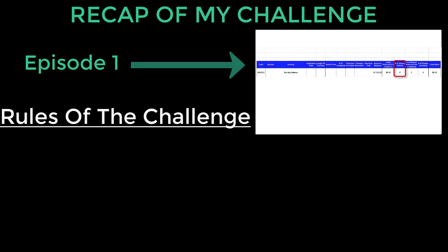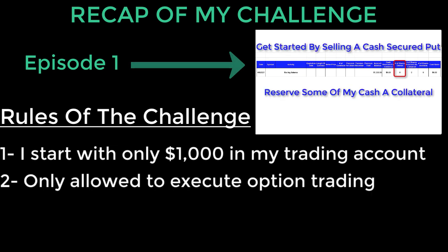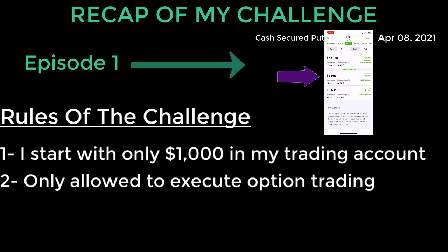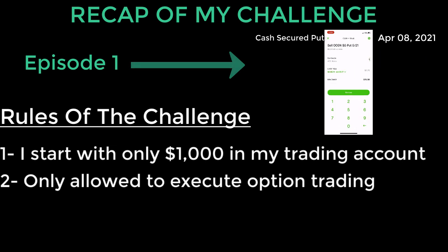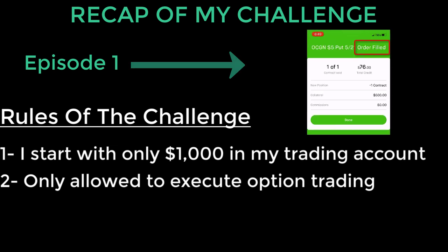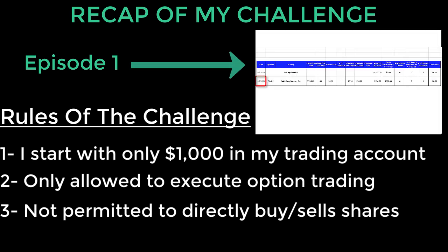The rules of my challenge were pretty simple and straightforward. I was able to start with $1,000 cash and no holdings in my portfolio. I could only use options for all my transactions, so the only way to acquire shares would be as a direct result of an option trade — for example, getting assigned shares as the result of a cash secured put option contract. Similarly, if I have shares in my trading account, I'm not allowed to directly sell them; I have to use an option trading method, such as using the shares as collateral for a covered call, and if that contract gets exercised, my shares would be assigned away to the buyer.